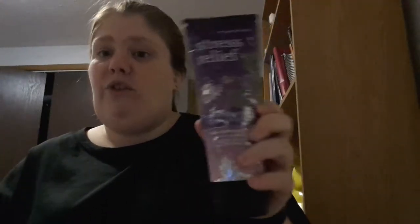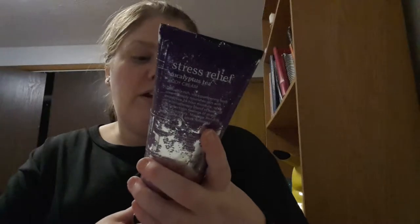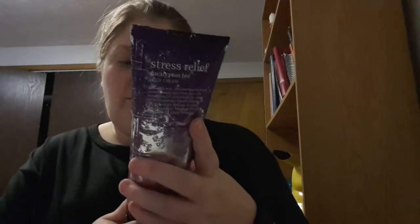The first one I want to talk about is a lotion — I've had this for a while. It's the Stress Relief Eucalyptus Tea body cream lotion. It says 'keep your calm — soothing eucalyptus oil and tea to help calm feelings of stress and uncertainty.'